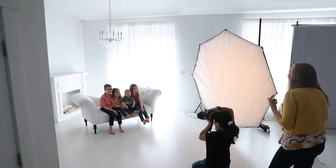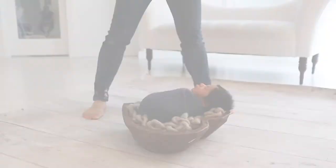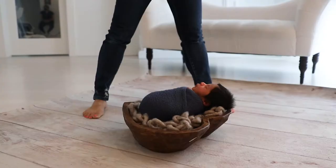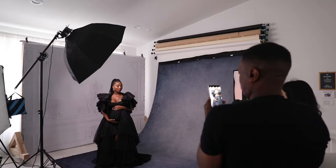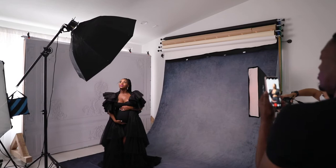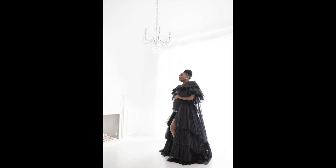The first room I want to show you is the main shooting area. This is where I photograph family sessions and maternity sessions. Are you looking at the light? It's perfect. So pretty.